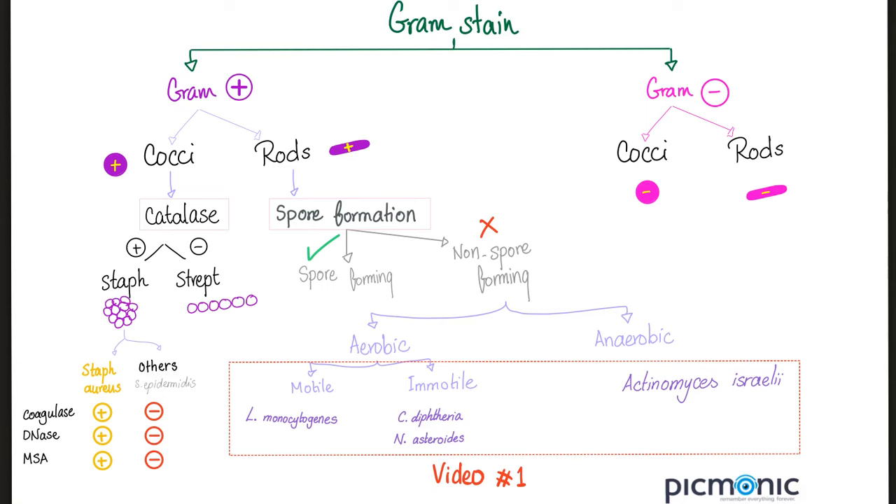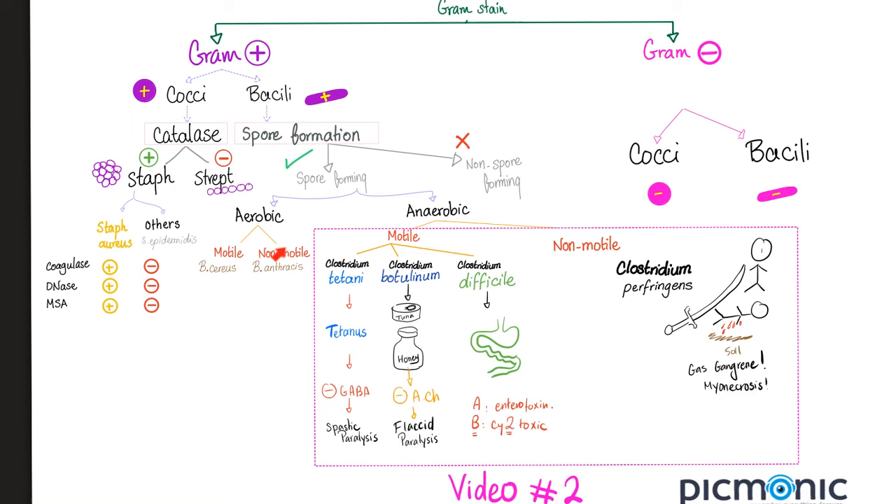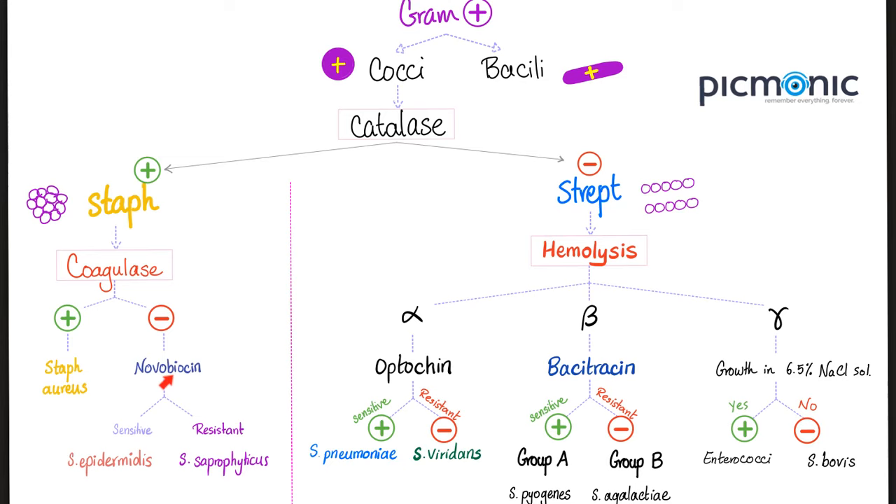If the coccus is catalase positive, it's probably staph; if it's catalase negative, it is strep. Staph appears like grapes in clusters, but streps are in chains. But whether it's Streptococcus pneumoniae, Streptococcus pyogenes, or another species — you'll need to wait for the culture. Under the microscope you can also look at motility, coagulase positivity, and novobiocin sensitivity. The lab has charts, tables, and software to eventually tell you which bacteria it is.